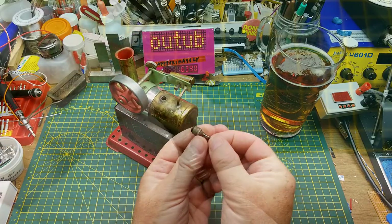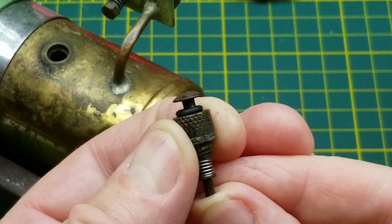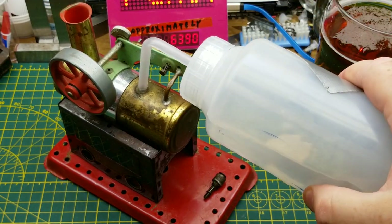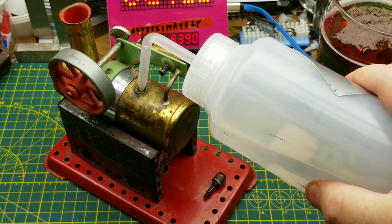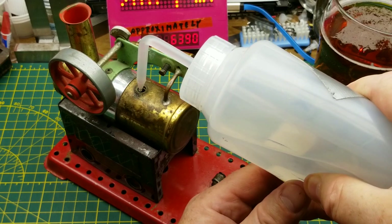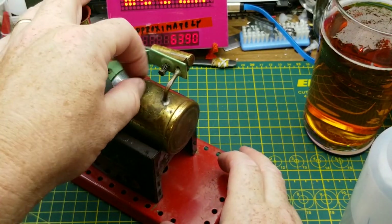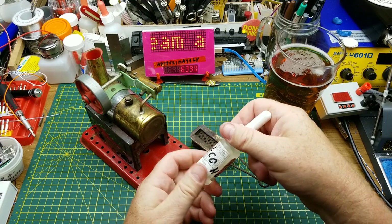I'm going to fill it — normally they came with a little funnel but I don't have that anymore — up to about half to three quarters. That's probably good enough for this demonstration. I'll run that down tight, then fill up the alcohol burner. I've got some in an eyedropper bottle. I can't remember what type of alcohol the instruction pamphlet specified, but realistically as long as it burns I don't think it matters much. In that tray there's some wicking material, basically to act like a candle wick.